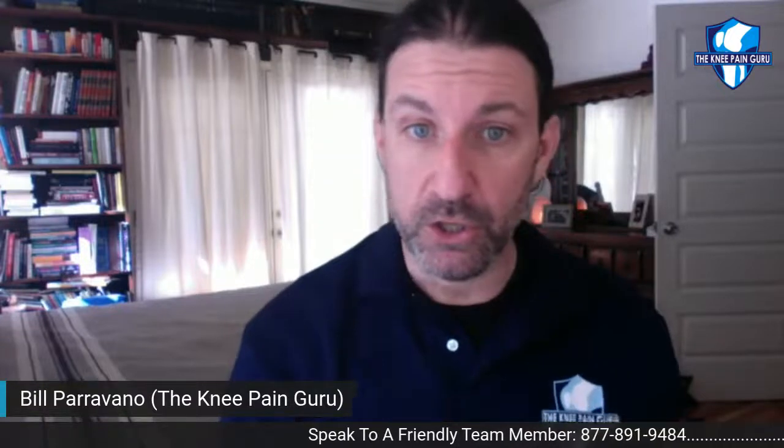I have a short video to share with you that shows a little bit more about my group coaching program, Knee Club. This is Bill Paravano, the knee pain guru. I'm going to sign off for today — have a wonderful day, and I will see you on the next one.